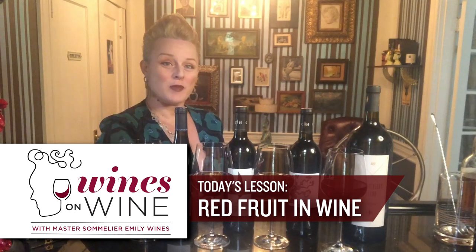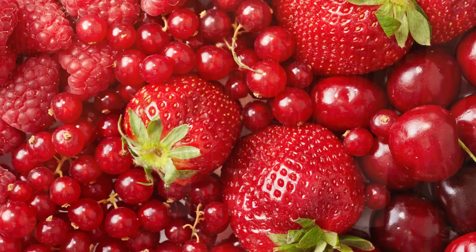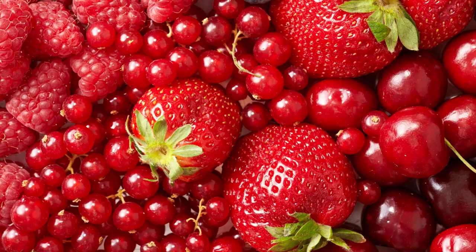When we talk about fruit flavors in wine, we typically talk about the categories of red fruit versus black fruit. Wines with lots of black fruit are things like Cabernet Sauvignon, where you taste lots of blackcurrant, black plum, black cherry, blackberry. Red fruit flavors tend to range from really pale strawberries and raspberries to bigger, richer flavors of red cherry, pomegranate, and cranberry.